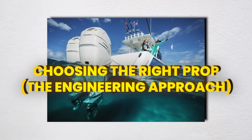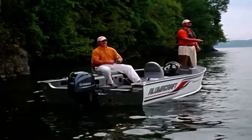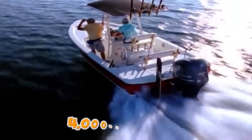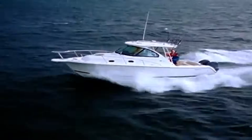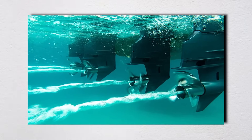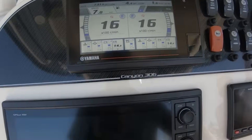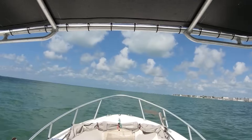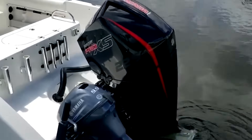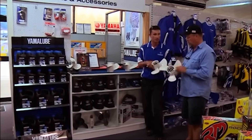Forget generic advice about matching your prop to your boat — here's the systematic engineering approach that actually works. Start with your engine's power curve data; you need to know where peak torque occurs, not just peak horsepower. Most outboards hit peak torque around 4,000–4,500 RPM, while peak HP is at 5,500–6,000. You want a prop that lets your engine operate in its peak torque band during acceleration and reach 95% of maximum rated RPM at wide-open throttle. Test systematically using GPS for speed — boat speedometers can be off by 10–15% — a proper tachometer for RPM, and a fuel flow meter if possible. Document water conditions, load, and trim angle for every test. Change one variable at a time. This is scientific testing, not guesswork.